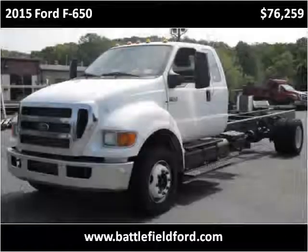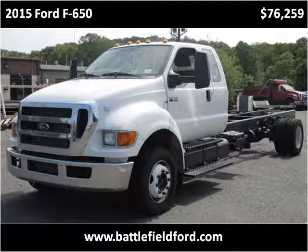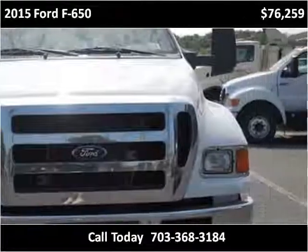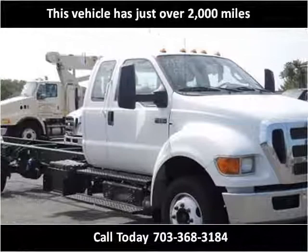This 2015 Ford F650 is available from Battlefield Ford Manassas. This vehicle has just over 2,000 miles.